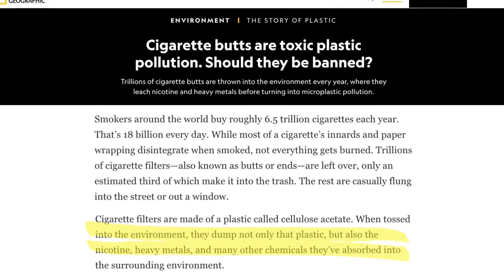A cigarette's fibrous plastic filter has been shown to release heavy metals and even nicotine, often killing fish species and inhibiting plant growth.